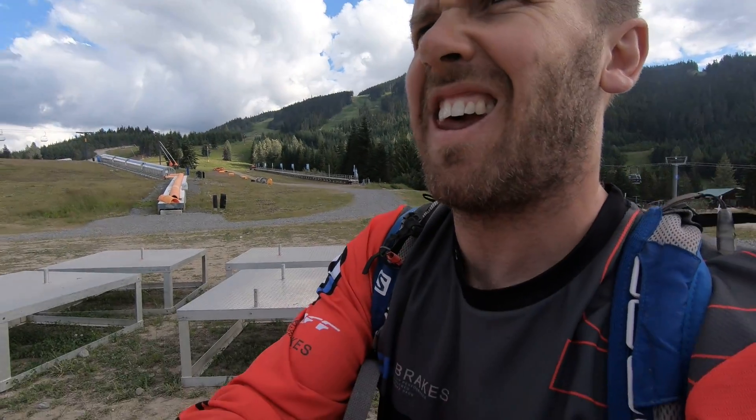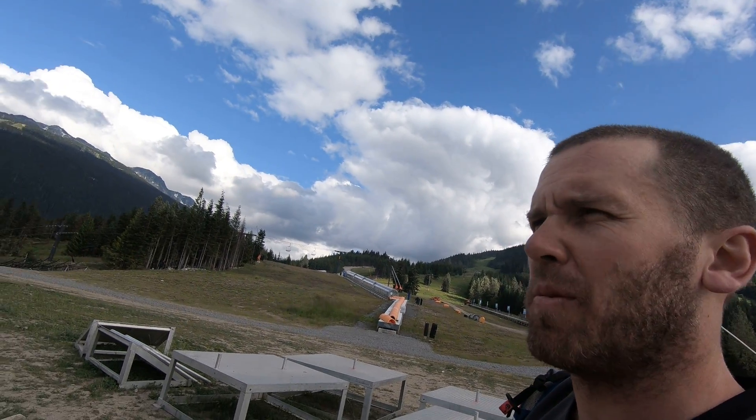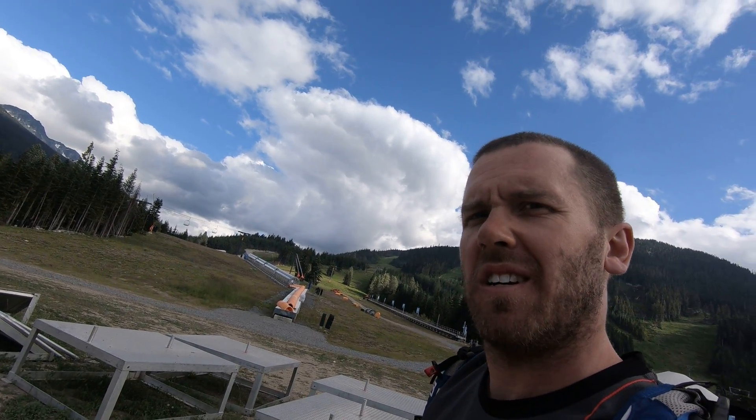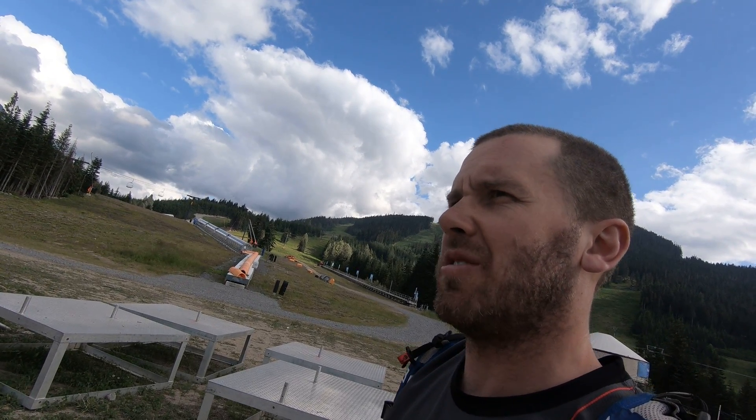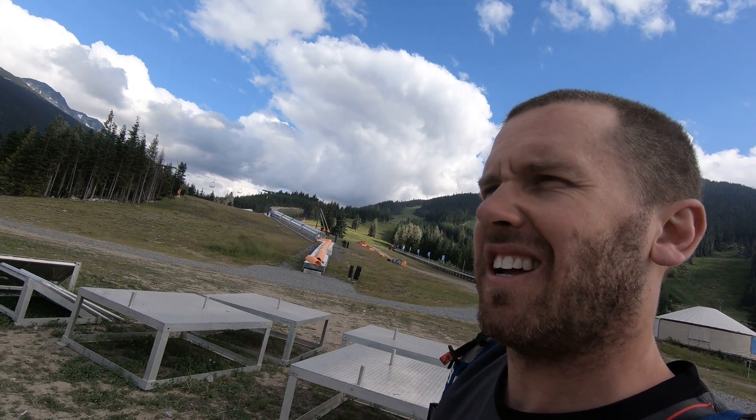We're at Whistler Bike Park. We're going to do a top to bottom run to show some variety — Schleyer, which is double black tech, into Dwayne Johnson, which is a pro-only jump track, into Devil's Club, which is an intermediate tech run.